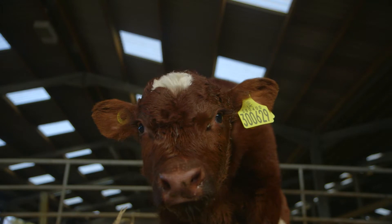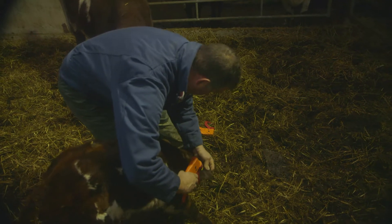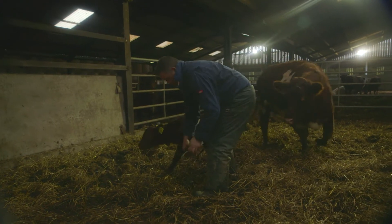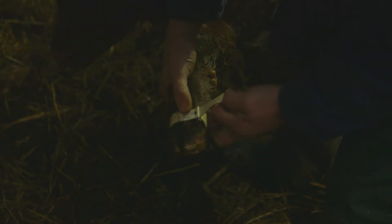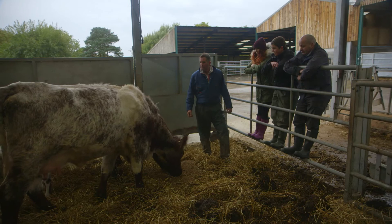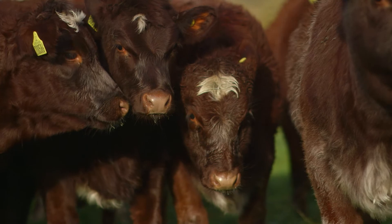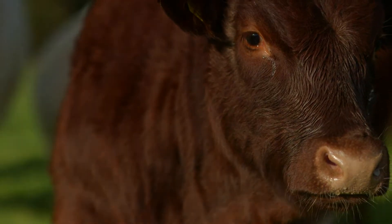The calf here was only born two days ago. The calf needs a lot more care and attention, so we are monitoring these a lot more than the adult cattle. Here on the farm we calf twice a year — spring and autumn. This way we can ensure that there is a constant supply of meat for the supermarkets.